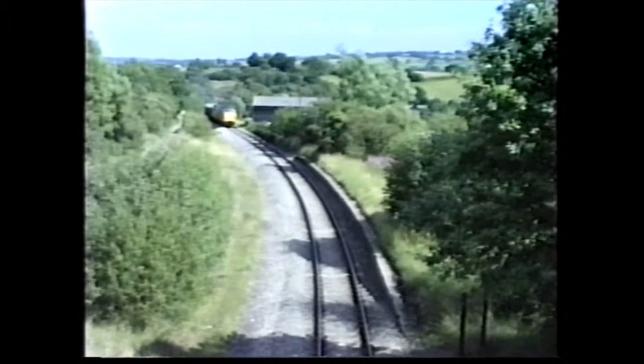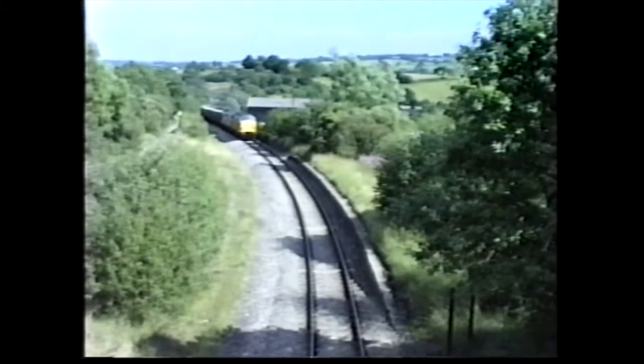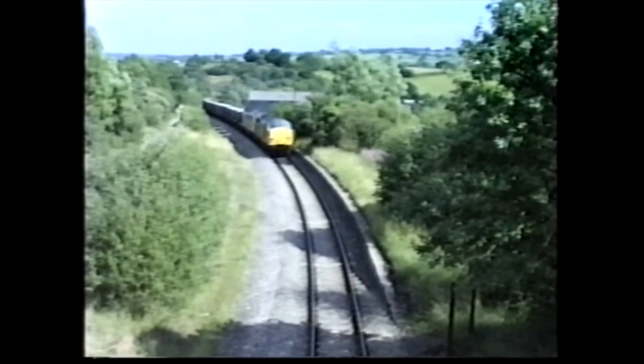Pulled by 37003 and 37198, passing one of the Collier's halts — all closed now on the branch.